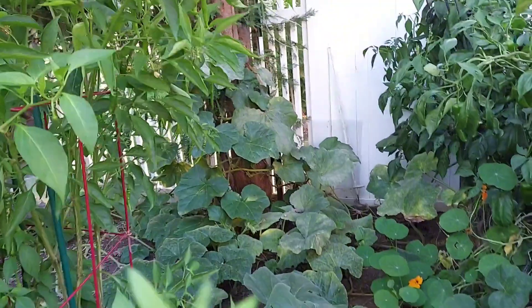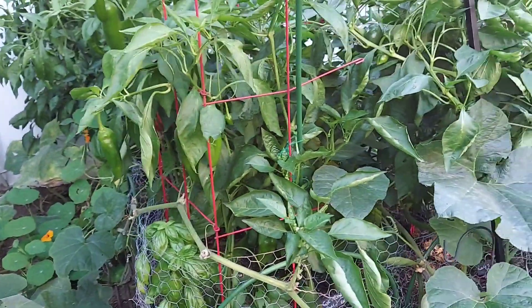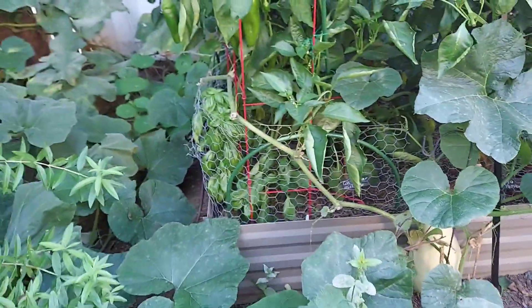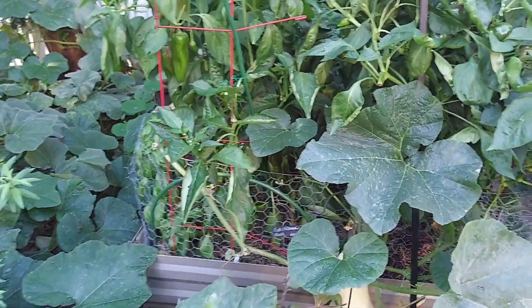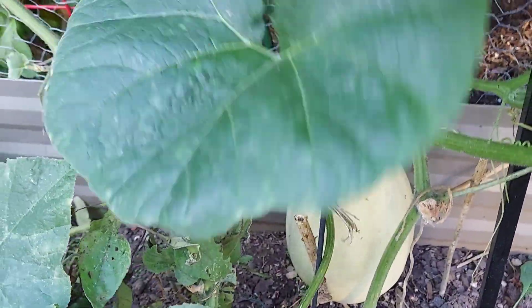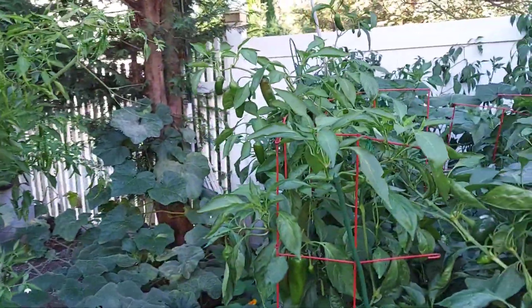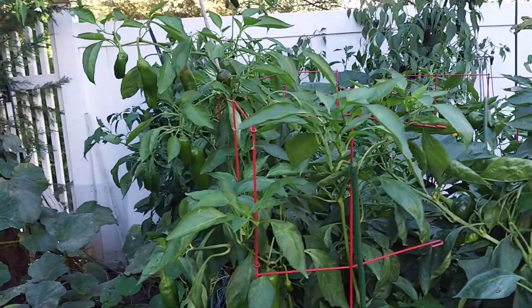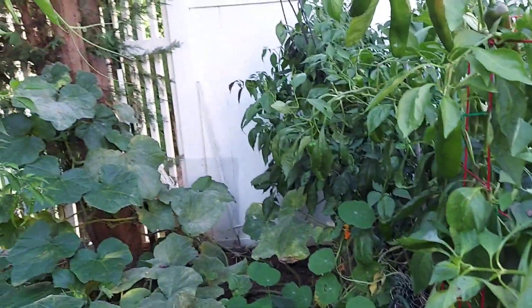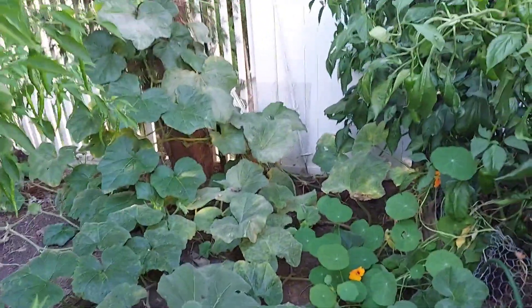I also have the calabaza pumpkin. There are five fruits on the vine, and as I've stated in previous videos, I am not certain that any of them will actually come to maturity before my first frost date, which is October 17th. I'm going to have to cut back some more of this vine as it is starting to spread out again and taking over the entire area.